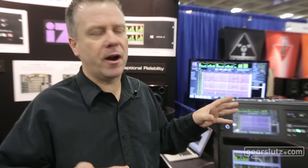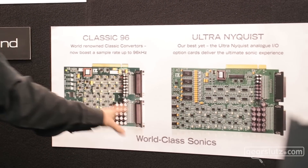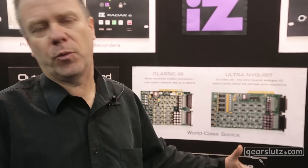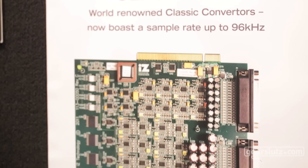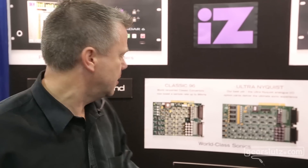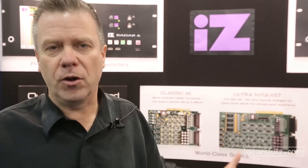All of this is made possible by our new converters. We've got the Classic 96 and the Ultra Nyquist. The Classic cards many of you may know came from the original Radar 2, the Otari Radar 2. The Classic cards are known worldwide for their warmth, their big bottom end, great sound, and now we've extended the sound range up to 96 kilohertz. The Classic cards only went to 48k, but the Classic 96 goes all the way up to 96 kilohertz. This is a complete redesign — it's not a tweak — but we've made sure that the performance characteristics match and in fact improve upon the well-known Classic cards.